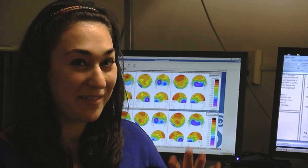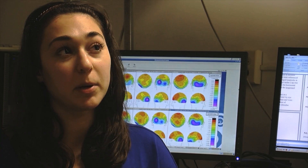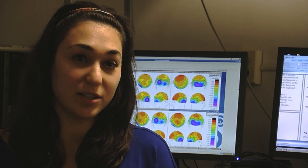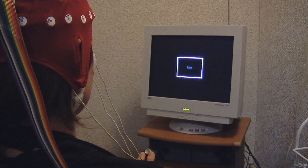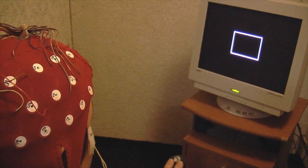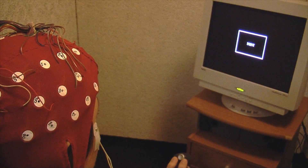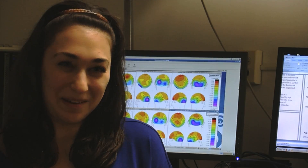When everything looks good, we can run the trials. We give participants what's called a lexical decision task, where they have to determine whether a word being presented to them on the screen is in fact a word or is not a word. We present it to them in two different languages, English and Spanish, because this is a bilingual study.